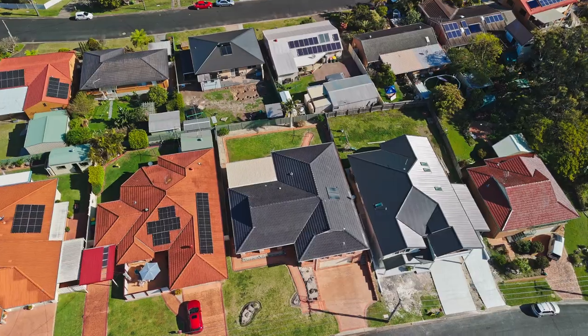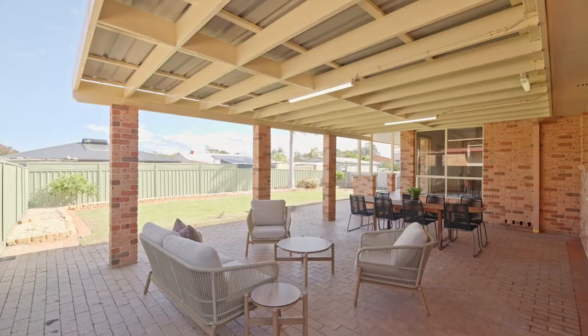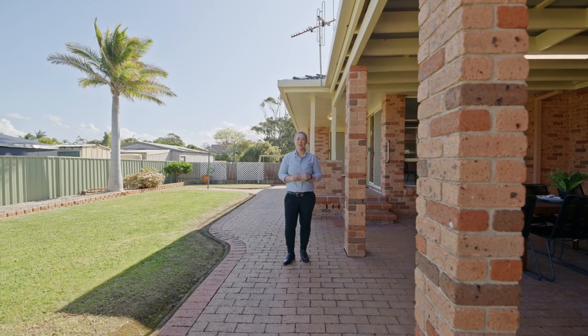672 square metre block. This property is absolutely low maintenance and the outdoor living is just as generous as the indoor.